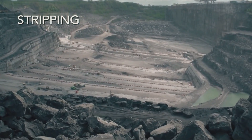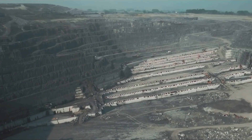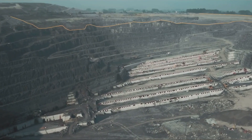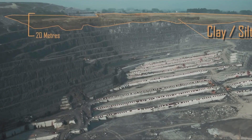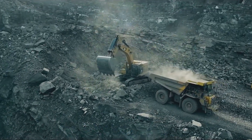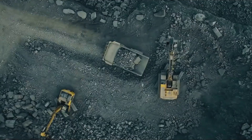The first stage in this lengthy extraction process is stripping. This involves the removal of the various geological layers above the limestone, which have protected it from the elements since time immemorial. Clay and silt around 20 metres deep are processed by external companies, and a greyish limestone at an average depth of around 50 metres is transformed by a partner company specialised in gravel and aggregates.